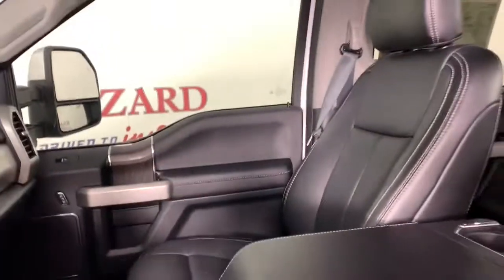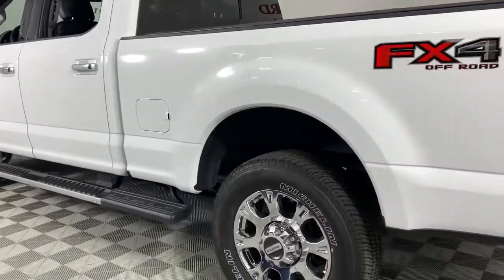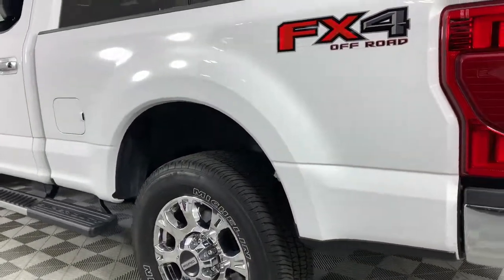Keyless entry, satellite radio, power passenger seat, fog lamps, power driver seat, electronic stability control, aluminum wheels, dual-zone AC, alarm, steering wheel audio controls.